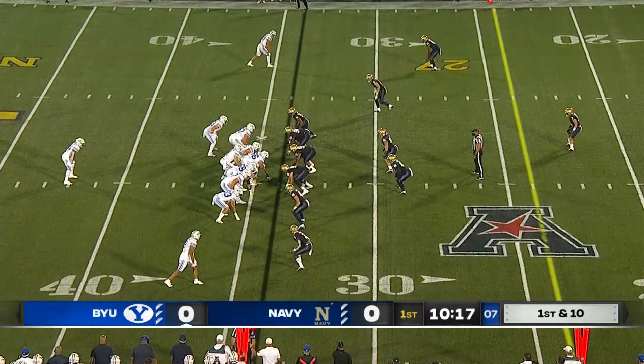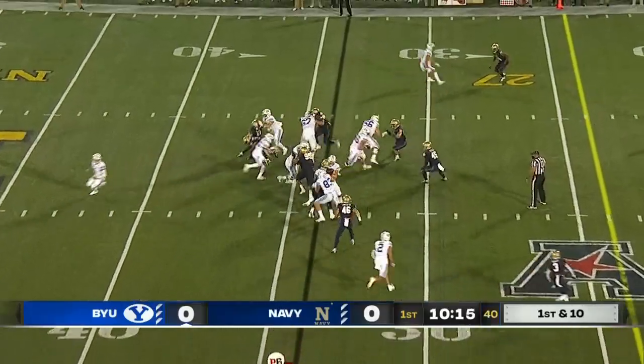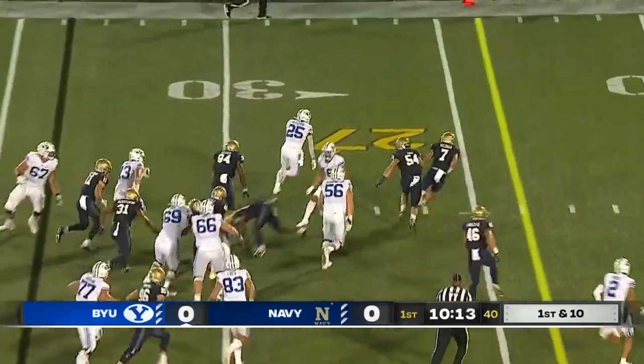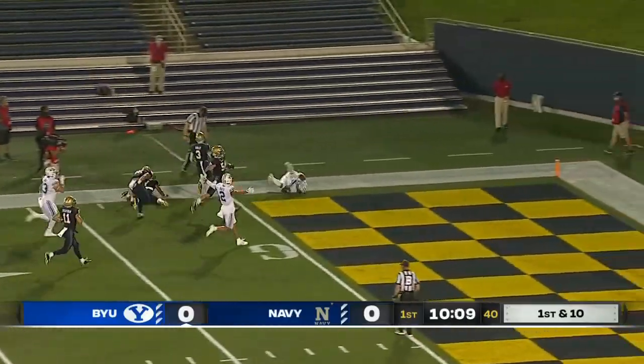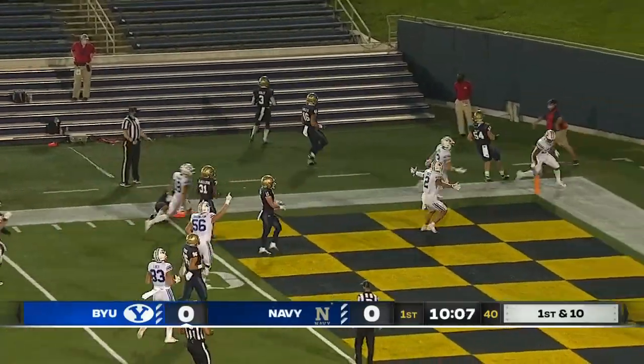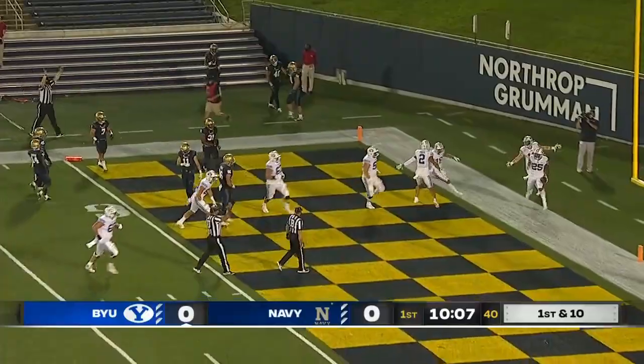Seventh play of BYU's initial possession — they've moved it 40 yards so far. Algier's really been running well, and Algier has some room to the outside. Algier headed to the end zone — did he get the pylon? Touchdown, BYU.